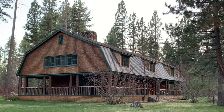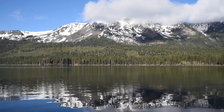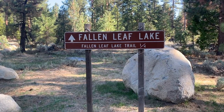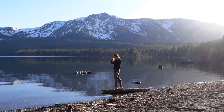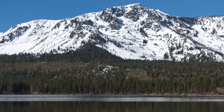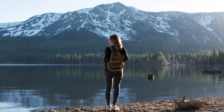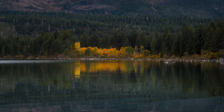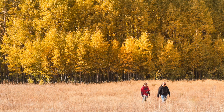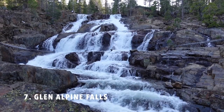Number six is Fallen Leaf Lake. Fallen Leaf Lake in South Lake Tahoe is a picturesque alpine lake that features numerous hiking trails and stunning views of Mount Tallac in the background. My favorite time to visit the lake is in the spring when the mountains are still snow-capped. Autumn is also a great time to visit as the Fallen Leaf Lake area is known for its beautiful displays of fall color.